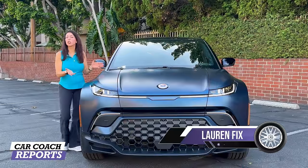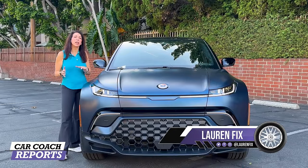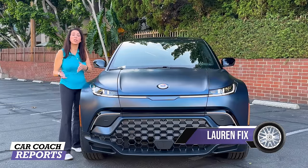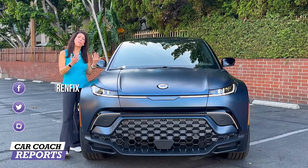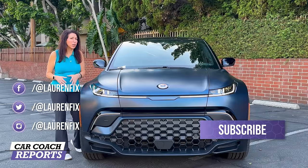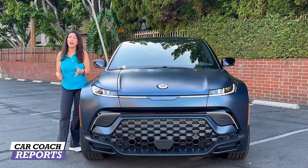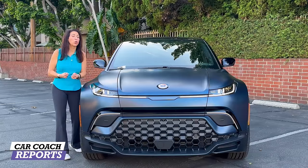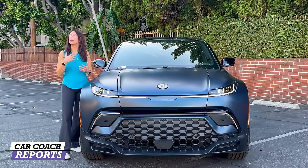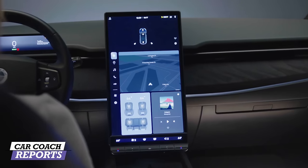Hi, I'm Lauren Fix and this is the 2024 Fisker Ocean, an electric SUV. It is owned by a guy named Heinrich Fisker — hence the name Fisker. He has done vehicles before, which we'll talk about in the drive portion. This is a brand new company that started delivering vehicles in 2023. This vehicle is called the Ocean because it's designed after plastics collected from the ocean and used in the vehicle, especially in the interior.